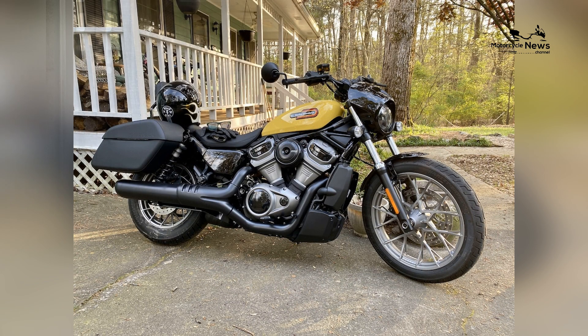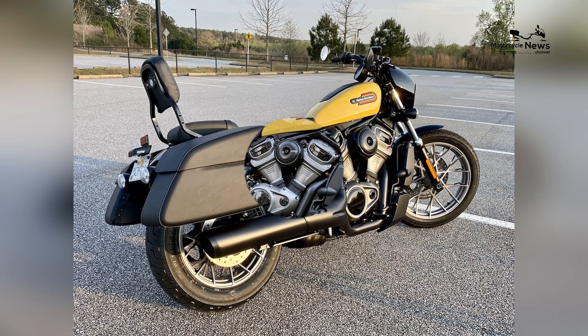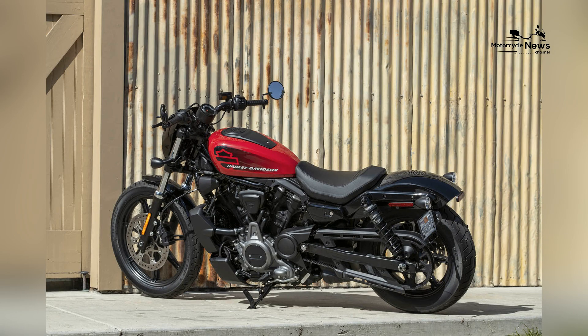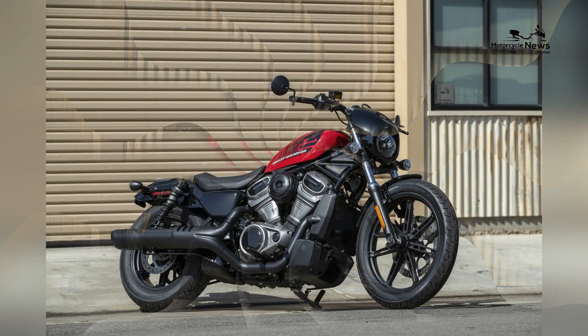The Harley Davidson Nightster has made a significant impact on motorcycle culture, creating a community of riders who appreciate its blend of rebellious design and powerful performance. The Nightster has become a symbol of entry into the Harley Davidson lifestyle, resonating with beginners who seek a cruiser that aligns with their desire for individuality and freedom.